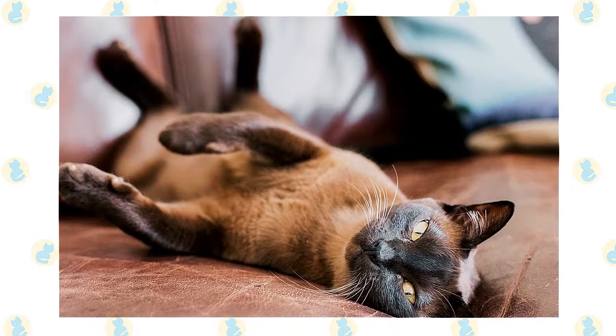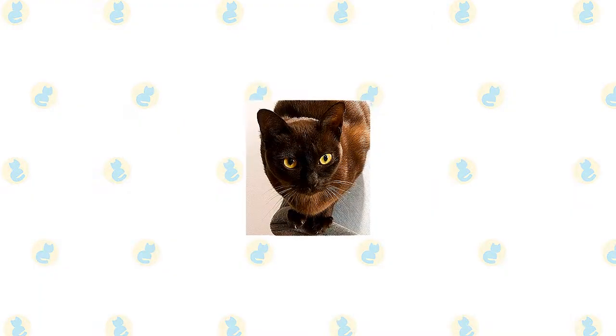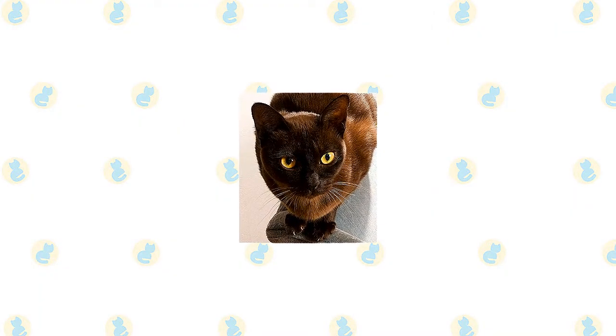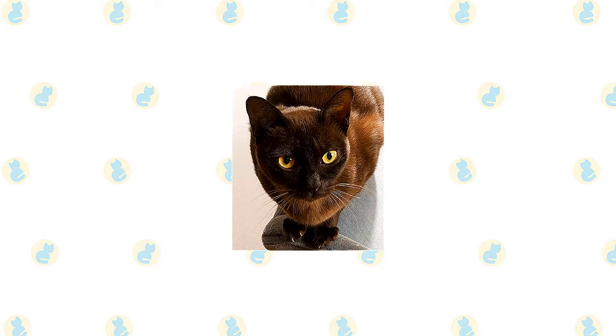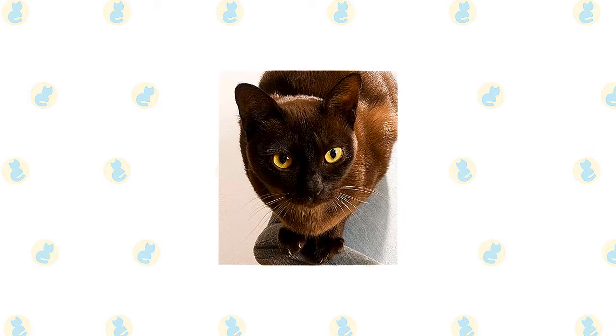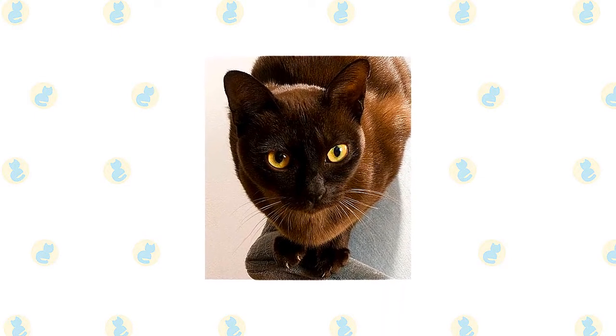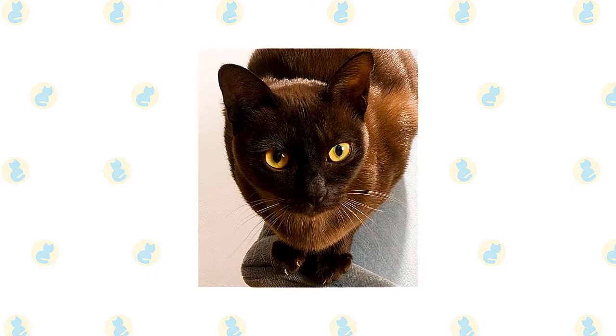He gets along well with other cats and with dogs, but of course another Burmese will be his best pal. Burmese is about as curious as cats come. Expect him to explore your home thoroughly and know all of its nooks and crannies. He is playful and remains so into adulthood. Tease his clever mind with interactive toys, and teach him tricks that will allow him to show off to an audience.